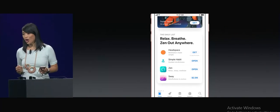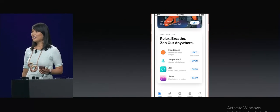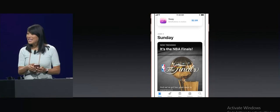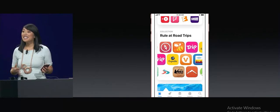I've actually been trying some of these out to get ready for this, and it's totally working. If I'm busy and miss a day, I can scroll down and see stories from earlier in the week. So that's the Today tab.